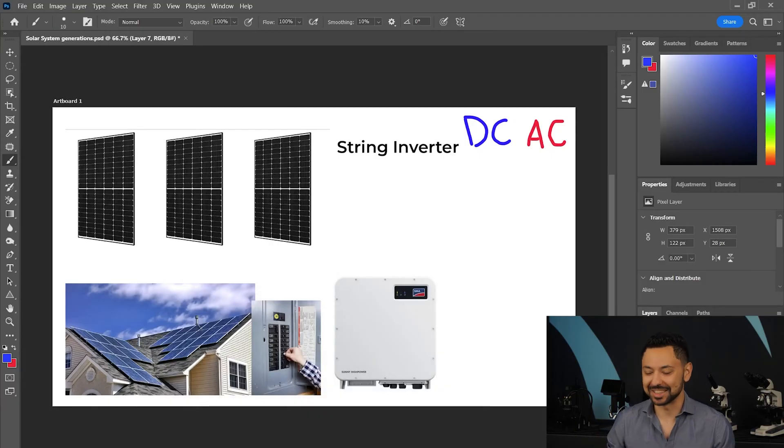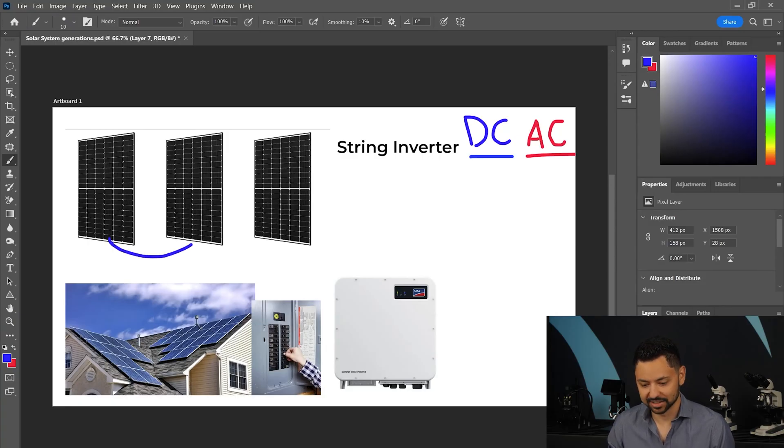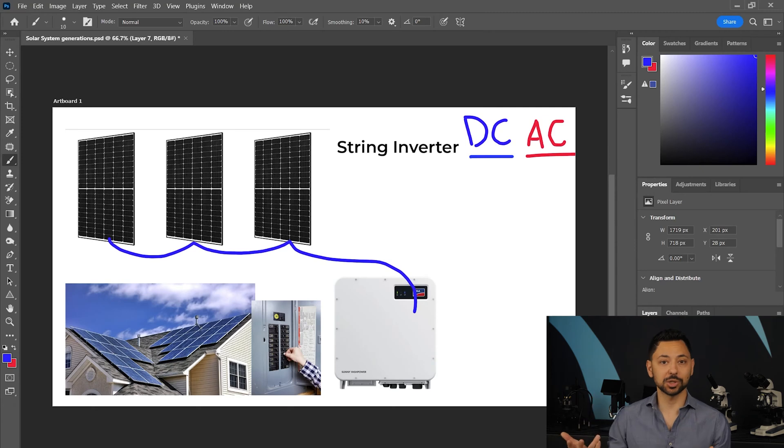Let's dive into some quick solar inverter history. Starting out we have the first generation of solar inverter technology: the string inverter system. Solar panels create DC electrical power — I'm going to denote it here using the blue color — but your home and the grid as a whole operates on AC power, denoted by red. The first way we figured out to utilize solar panel power and convert it to AC electricity using an inverter was the string inverter system, where the solar panels are strung together like a string of Christmas lights and fed into a single centralized inverter that converts all that DC power into AC that your home can use and can be sold back onto the grid.